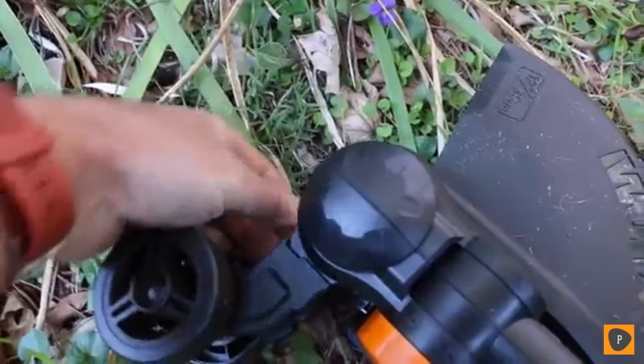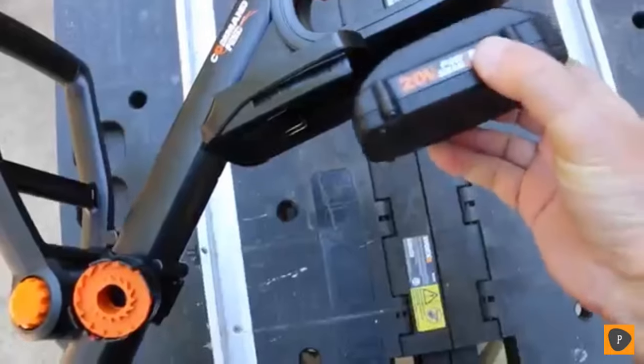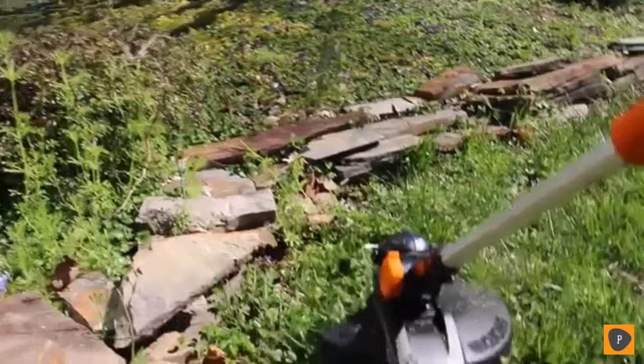There's a flower guard. The cutting diameter is 12 inches, so use the guard. I like this lightweight, powerful GT trimmer. If this video has been helpful or you have questions, let us know. And thanks for watching.